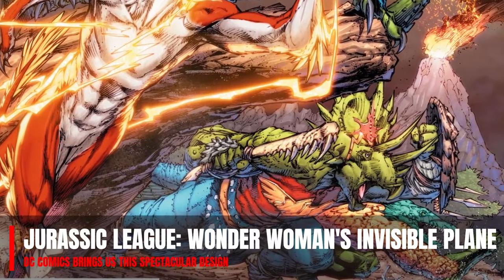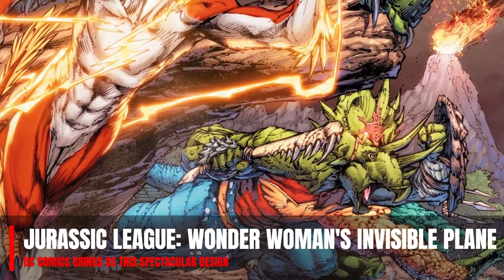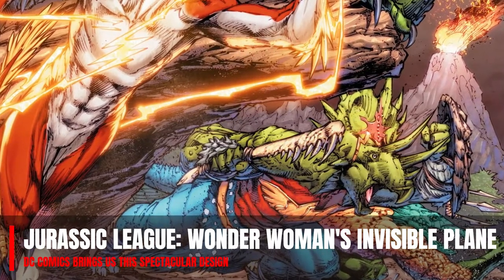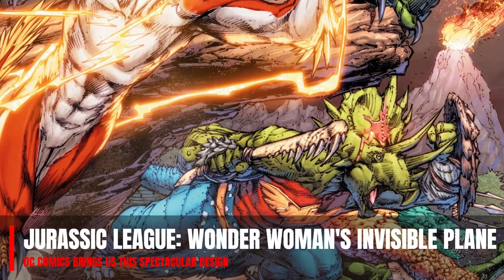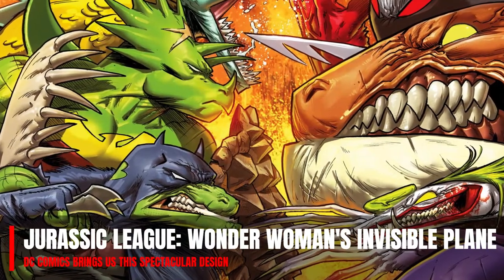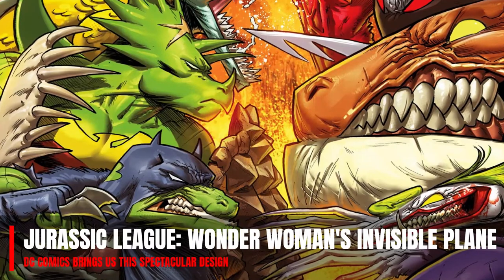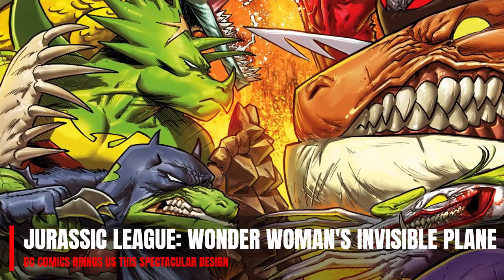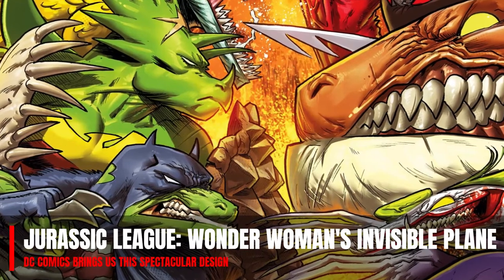Every time a new universe arrives at any of the superhero publishers — because they are the most prone to it — there is no doubt that there are a lot of elements that I would like to see. This usually generates a lot of interest in the public, since finding your heroes modified under certain characteristics makes you want to know how they all are. For today's case, we are not focusing only on a hero, but on an element that has defined them over the years.